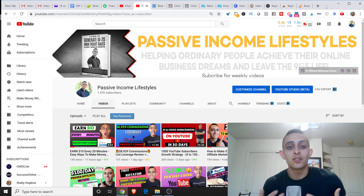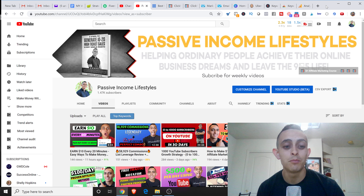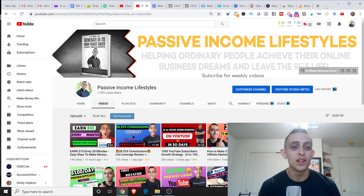My name is Jonathan Montoya with Passive Income Lifestyles. I teach you how to make money online, specifically with affiliate marketing, but I have a ton of ways to make money online. So if you're interested in learning affiliate marketing, learning how to make money online, please subscribe to the channel and like this video. Comment if you have any questions. Let me know what tools you're using for your affiliate marketing business — I want to see if you're using something similar or something I can use for my business.